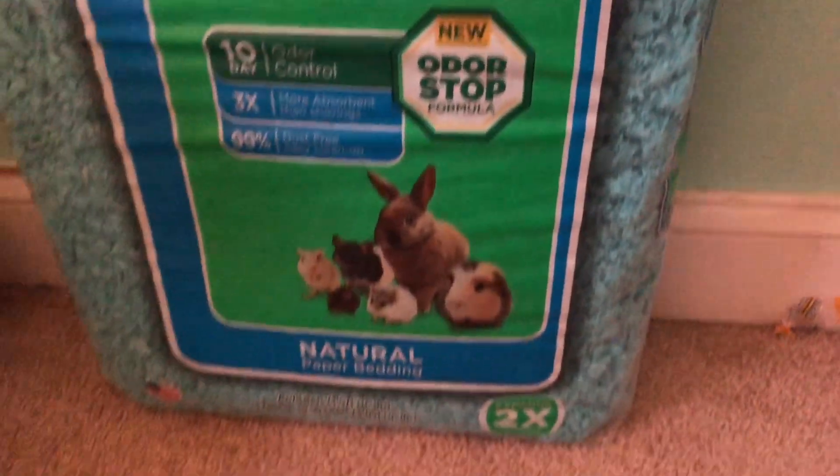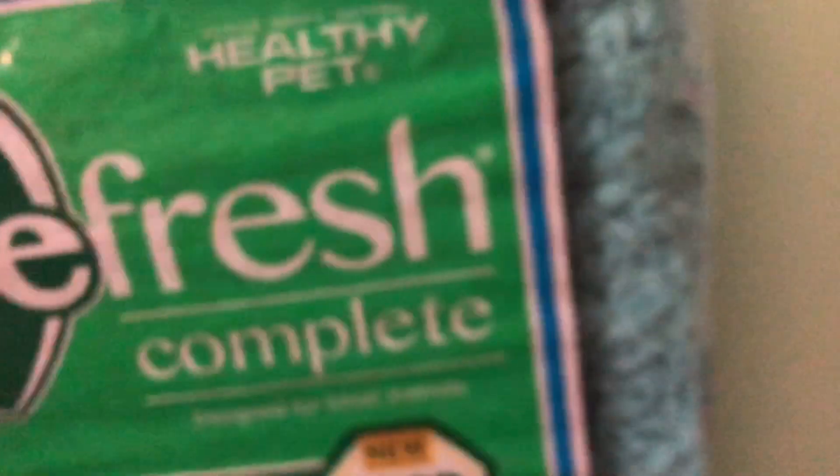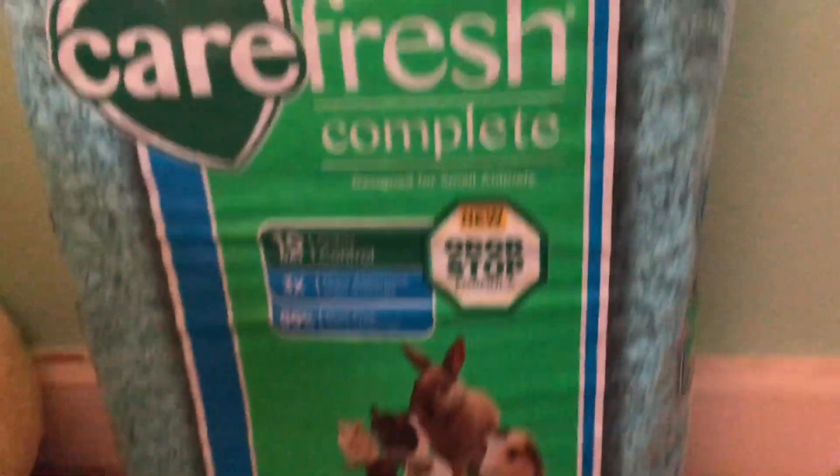The next gift was from my mom — it's this hamster bedding, a color I use a lot. It's the teal one from Carefresh, so thank you for that! The next thing is actually my favorite thing — it was the item that was folded up.